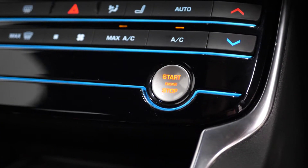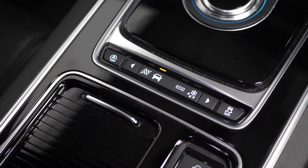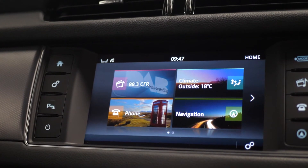You have the start-stop button located in the centre console. The lane keeper assist with the driving condition monitor. Your drive mode selector located on the centre console along with your climate control buttons located here as well. You have the touchscreen display where you can locate everything from DAB digital radio,